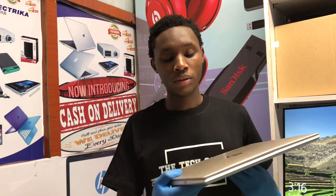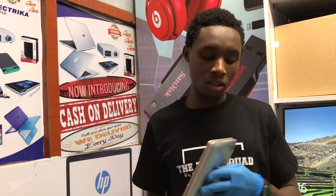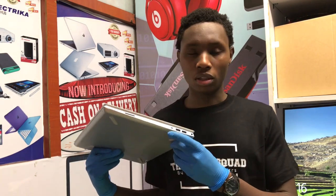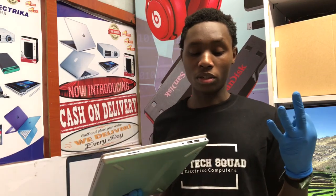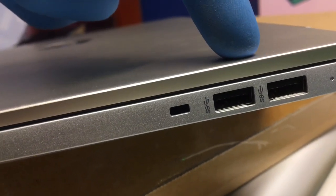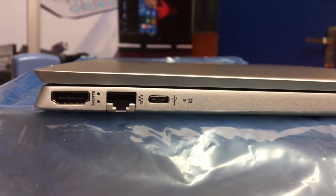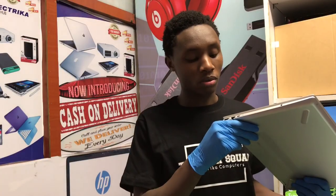Coming to the ports, they have omitted the CD drive — of course nobody really needs it anymore. Another omission is one USB 3.0 port. Normally the Pavilions come with three USB ports: two 2.0 and one 3.0. Currently we are only having two 2.0 and no other USB on that side. But there is a plus — the USB-C. You have a USB 3.1 Type-C for both charging and data transfer.